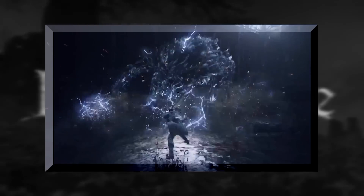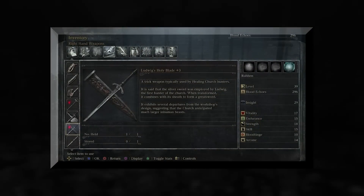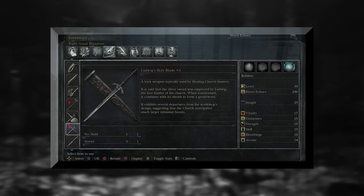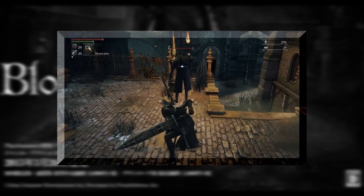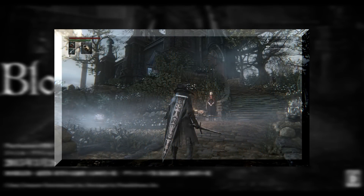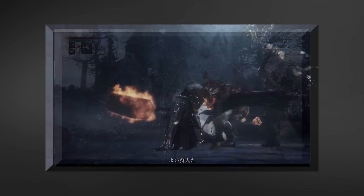We also get another glimpse of what I was assuming to be the great sword of the church, but is now officially known as Ludwig's Holy Blade. If you want to know more about this sword I've already made a video on it — I'll leave an annotation on the screen and a link in the description. On a side note, it's extremely nice to see an actual great sword in the game, because it makes me that much more hopeful to see some form of the Moonlight Greatsword.